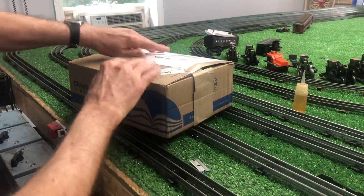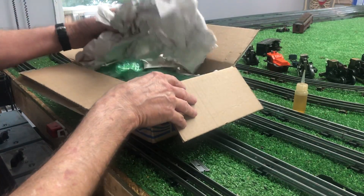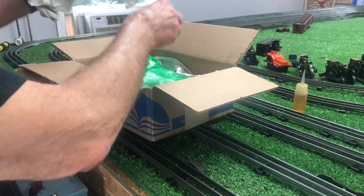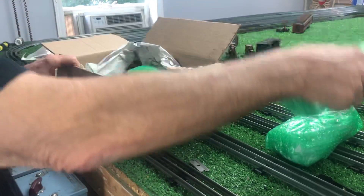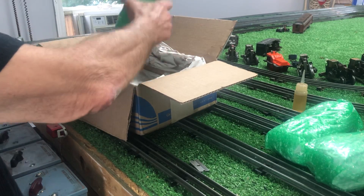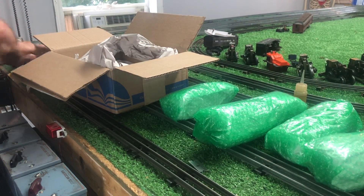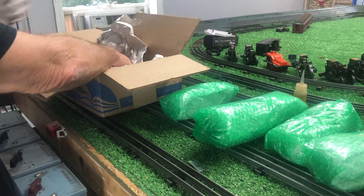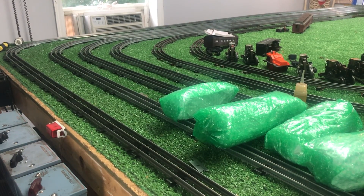The caboose itself is junk — just eaten alive with rust, and all of the paint is gone. It's also missing one set of wheels. A Marks 999 pre-war, 10 bucks with its original consist. Hard to beat that, and the fact that I was the only bidder was really, really surprising.